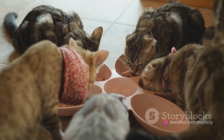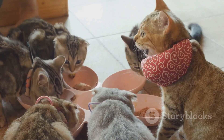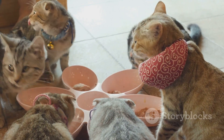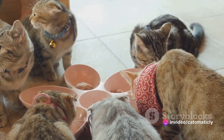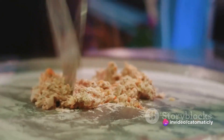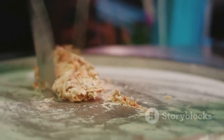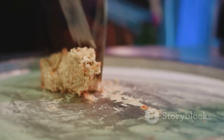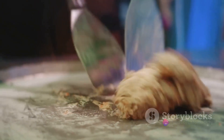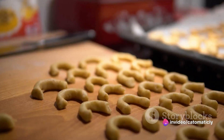First, preheat your oven to 350 degrees Fahrenheit. As that's warming up, drain the tuna and place it in a mixing bowl. Next, crack the egg into the bowl, adding a layer of protein that's essential for your cat's health. Now comes the fun part — roll up your sleeves and dive in, mixing the tuna and egg together. Gradually add the whole wheat flour as you stir, creating a dough that's soft yet firm, just right for our tuna treats.